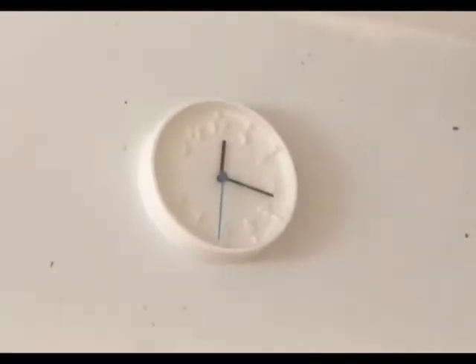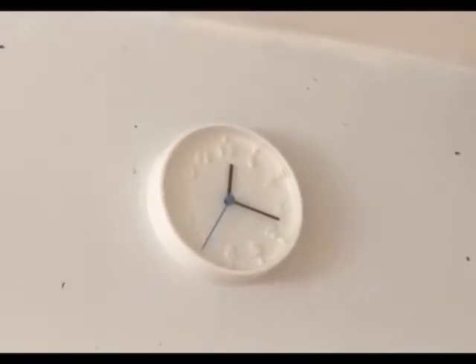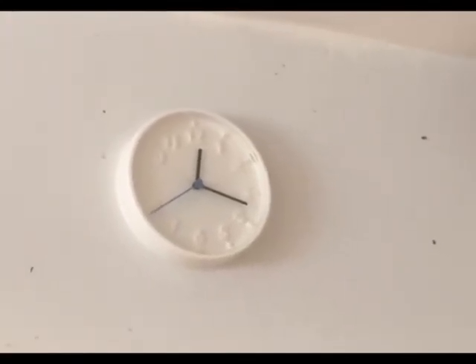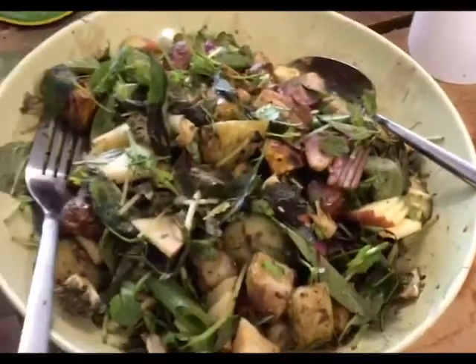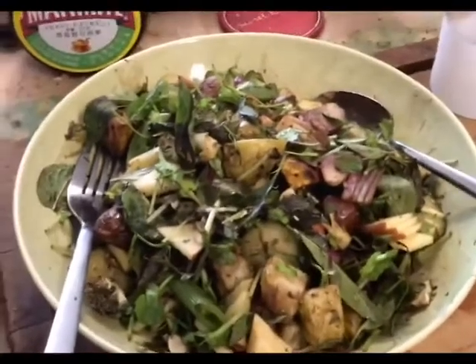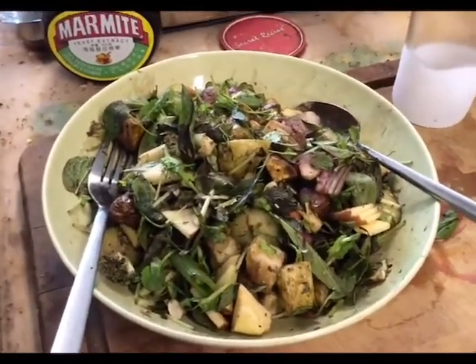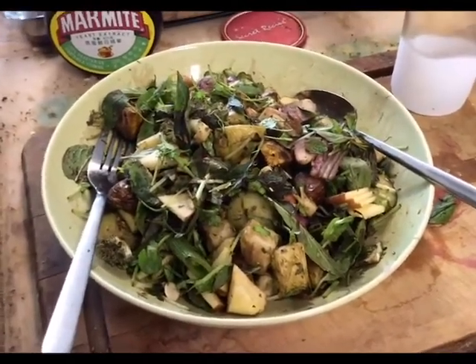Good afternoon, it's just gone past 12:20 on Sunday 5th of July 2020. I'm about to have my lunch — it's a herb salad, similar to yesterday but modified. I've got steamed potatoes and sweet potatoes, regular potatoes.